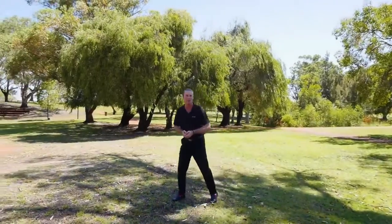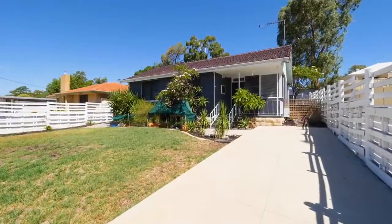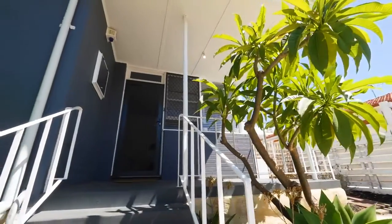Are you looking for a home on a low-maintenance block of land in a super convenient location? Just a football kick down the road from this beautiful park, 19 Bradley Way is fully renovated and ready for you to move straight into.